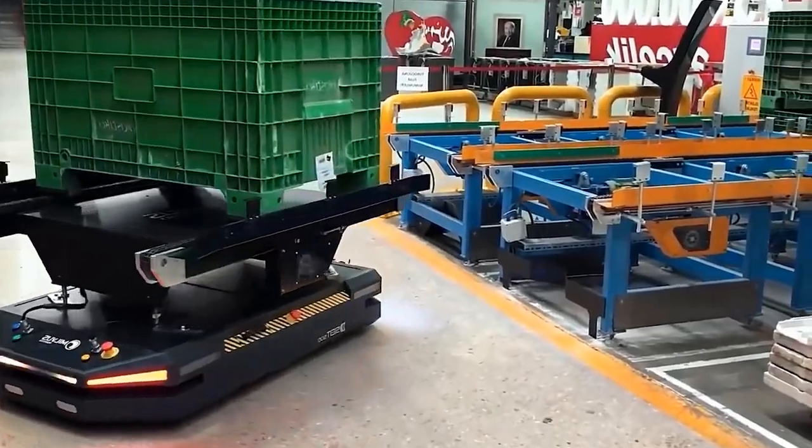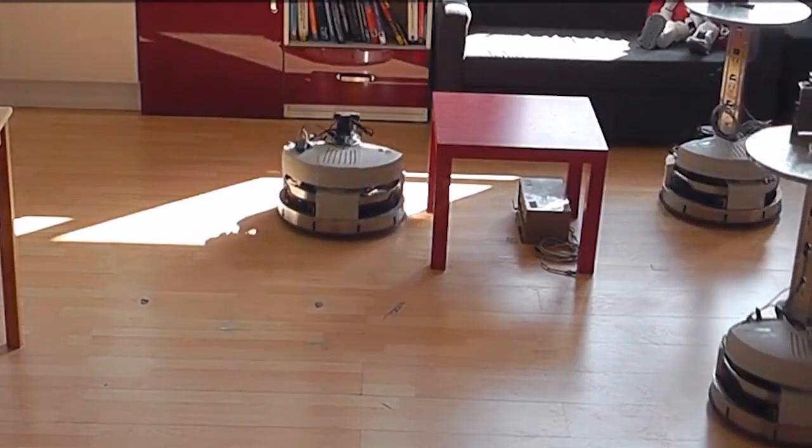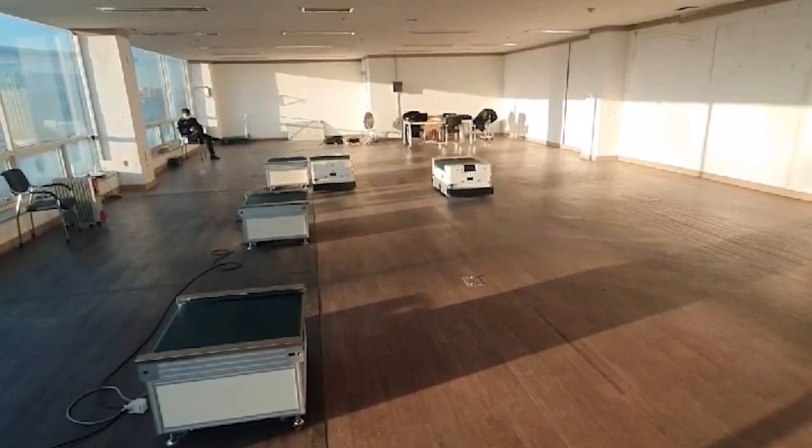Humanoid robots are skilled assistance robots created to mimic human gestures and interactions. Like all assistance robots, they contribute importance by automating assignments in a path that directs to cost savings and productivity.